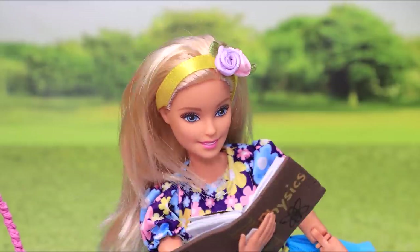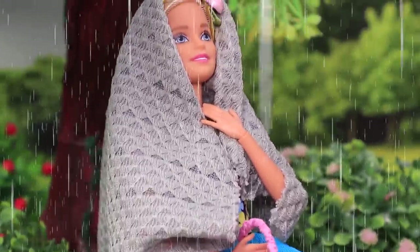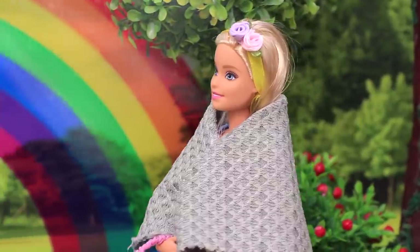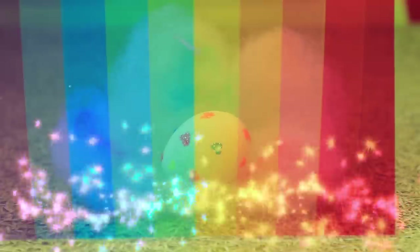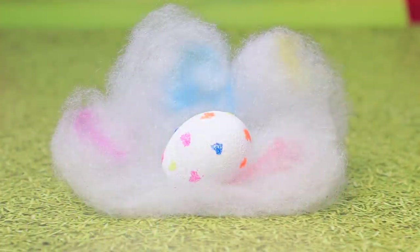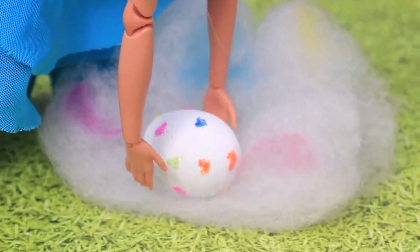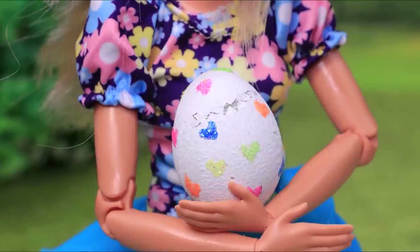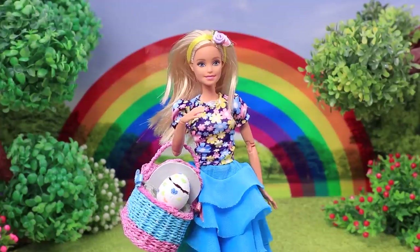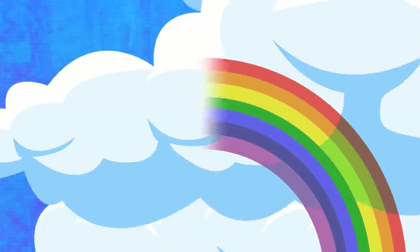As soon as Vivian got comfortable with a book and a drink, it started raining. She needed to hide and waited for the rain to end. After the rain stopped, a rainbow appeared in the sky, and when it disappeared, Vivian spotted a tiny cloud with an egg. She picked it up and heard a cracking noise — she needed to get it home, because the egg was about to hatch.